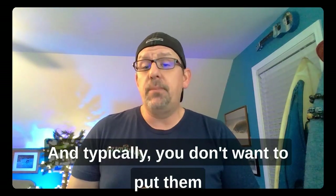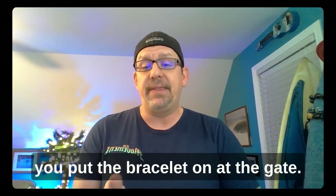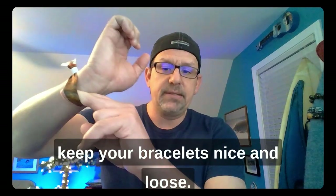Typically you don't want to put your wristbands on until the day of the festival, as sometimes the festival staff want to actually see you put the bracelet on at the gate. Don't put them on too tightly — use two fingers to keep your bracelets nice and loose.